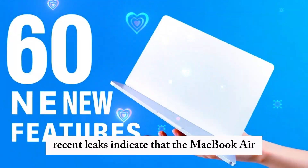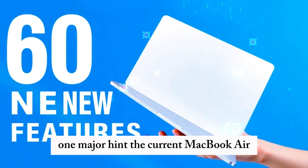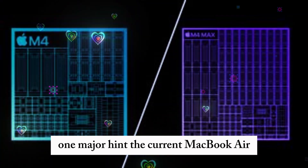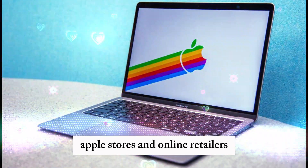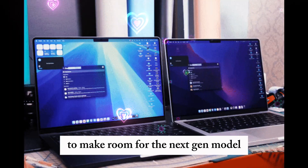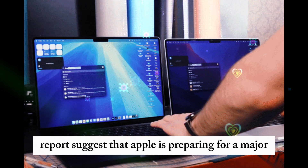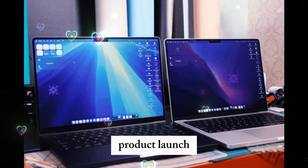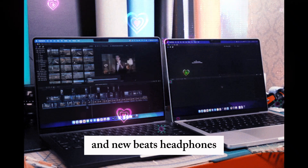Recent leaks indicate that the MacBook Air M4 is right around the corner. One major hint: the current MacBook Air M3 models are becoming increasingly scarce at Apple stores and online retailers, signaling that Apple is clearing out inventory to make room for the next-gen model. Reports suggest that Apple is preparing for a major product launch, which could also include a refreshed iPhone SE and new Beats headphones.